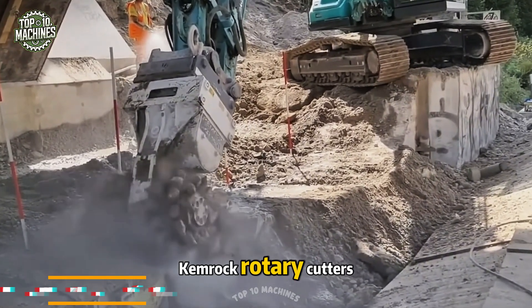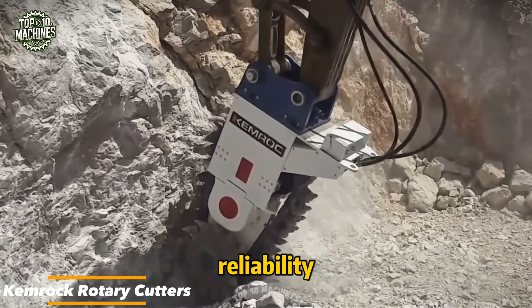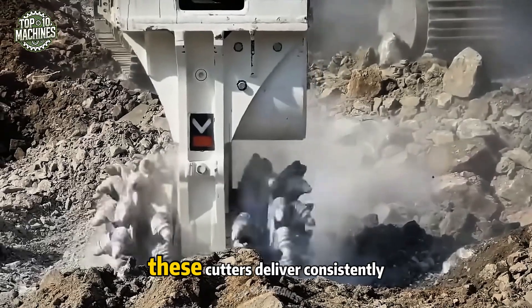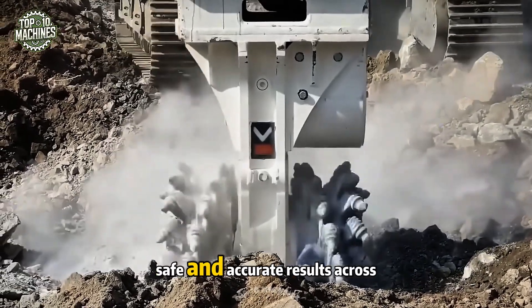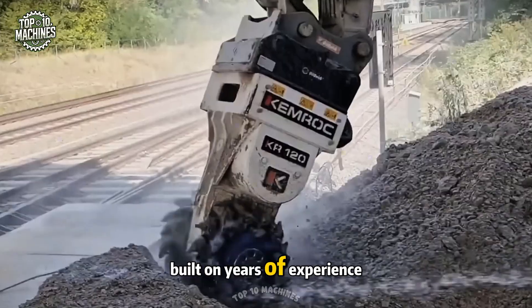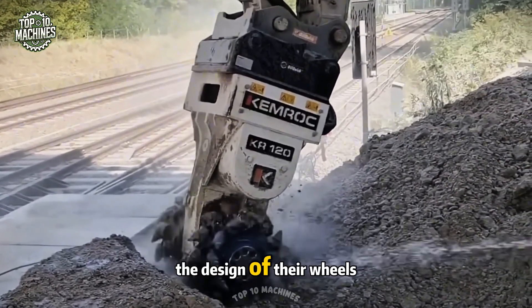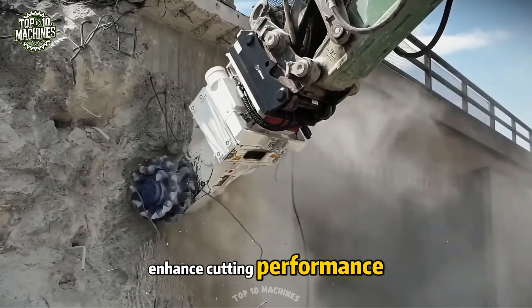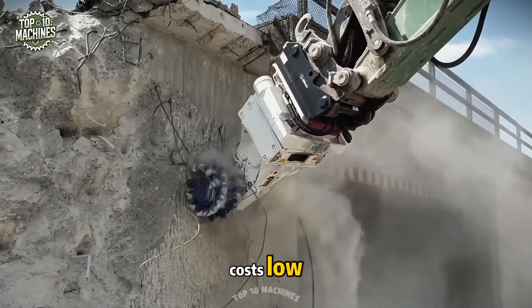Chemrock rotary cutters are engineered for precision and reliability, cutting through steel, concrete, stone, and wood with ease. These cutters deliver consistently safe and accurate results across various materials. Built on years of experience in rock milling, the design of their wheels, drums, and chains is optimized to enhance cutting performance while keeping wear and maintenance costs low.